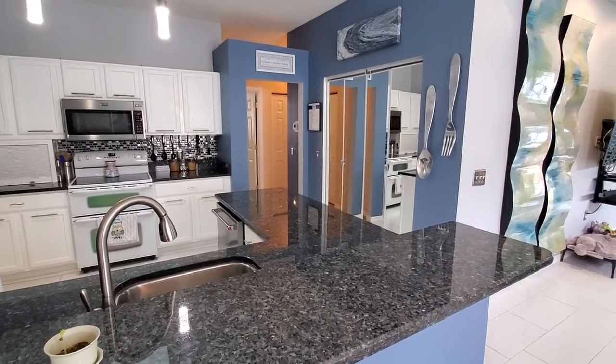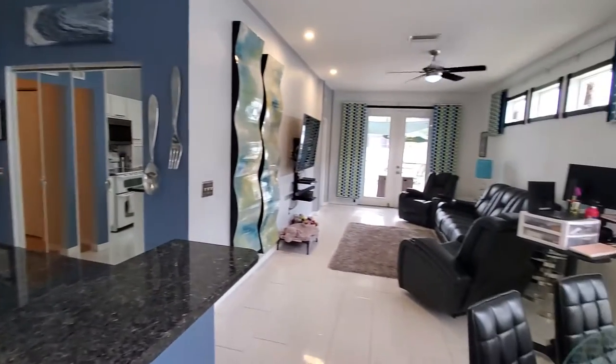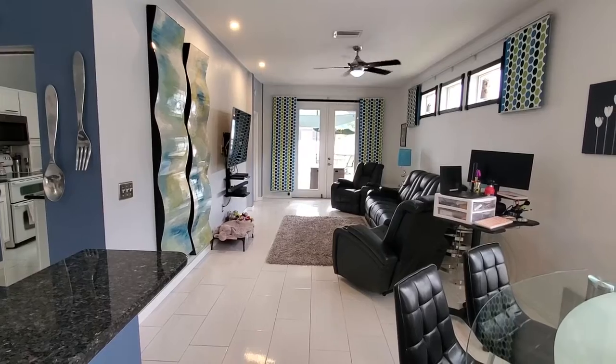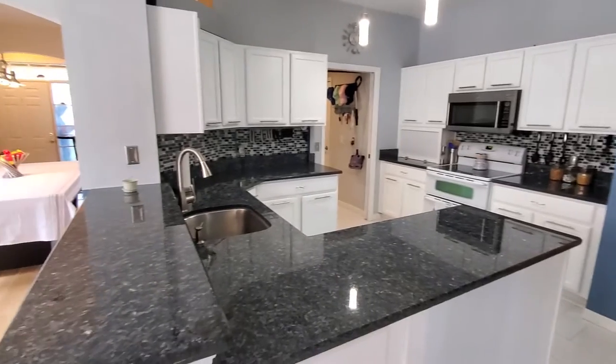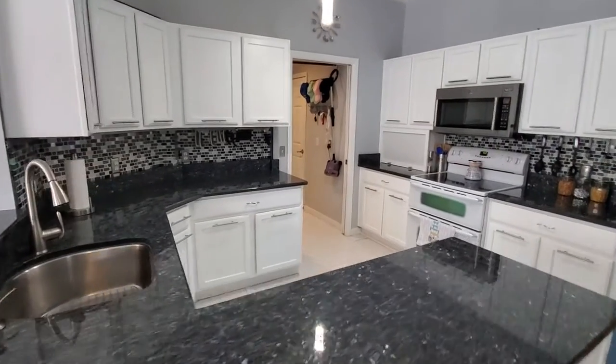As we come in, to the left is your kitchen. Through that little hall is two bedrooms and a bath. The master bedroom is down past this little living room area to the left. Kitchen has updated granite countertops.